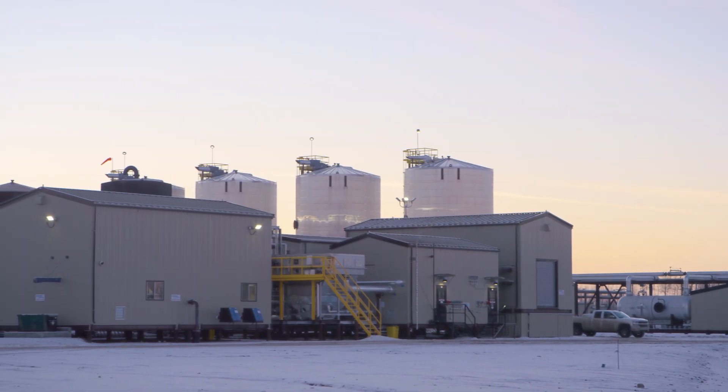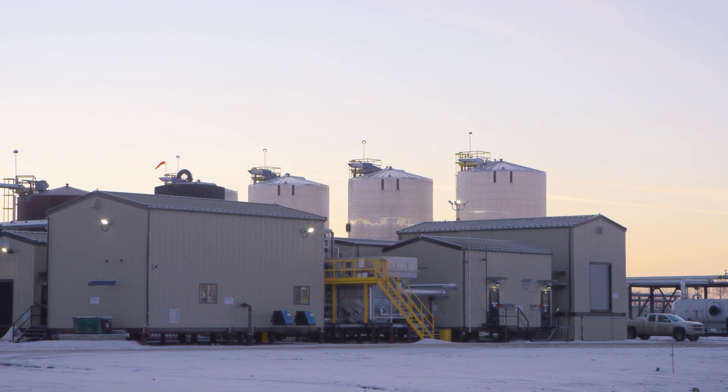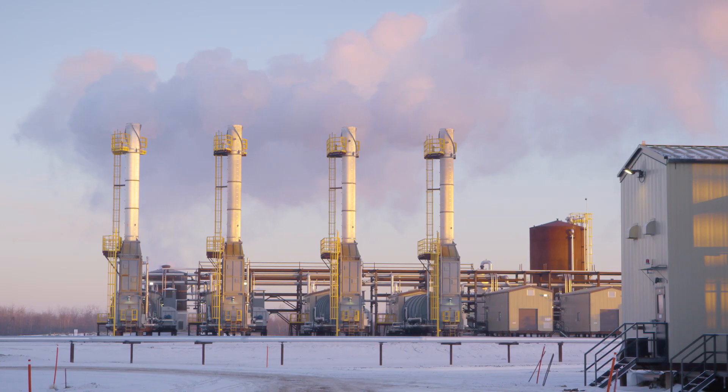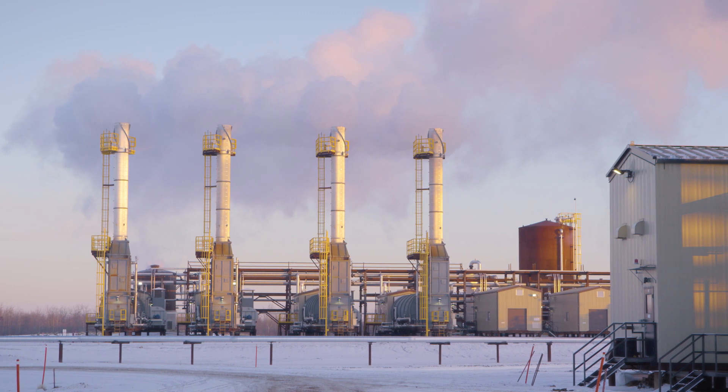For the first time in the world, produced water is being treated and reused on site at a SAGD facility for steam generation without chemicals — only from Ground Effects.